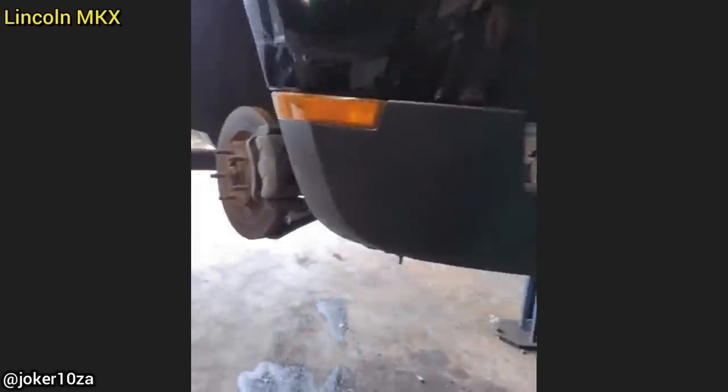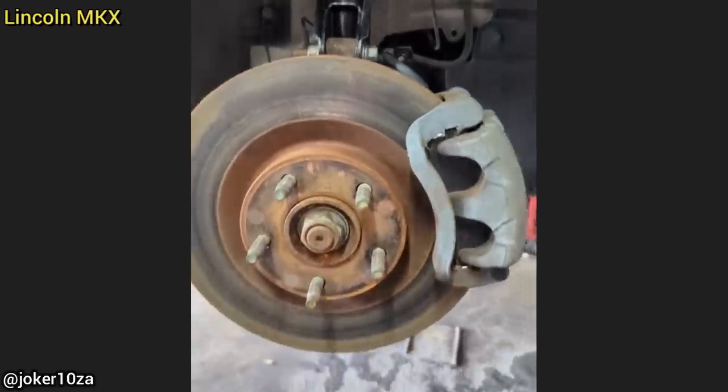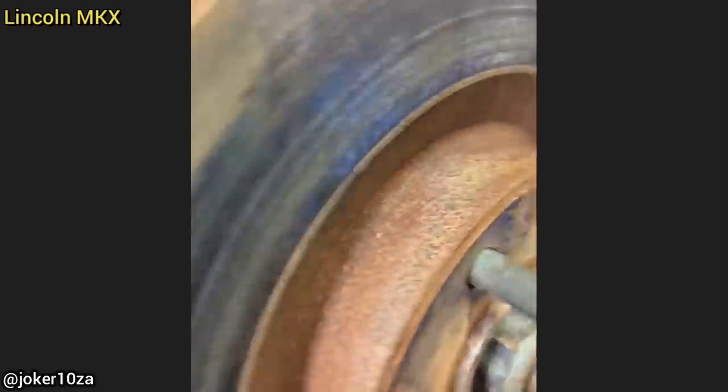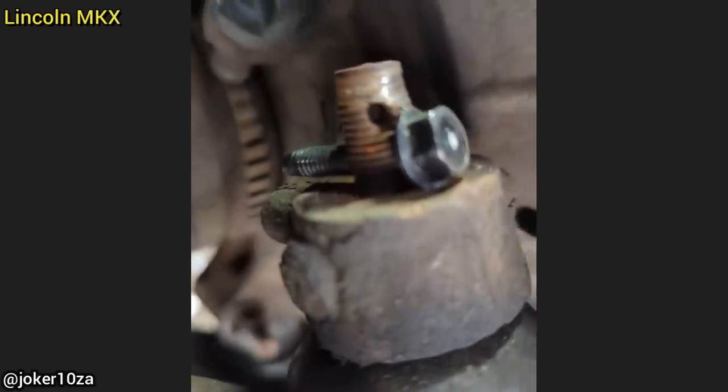This customer had recently purchased this SUV and brought it in as they said the steering seems off, and it had just recently had some work done before they bought it. Whoever did the work damaged the threads for the outer tie rod end and did this — I've never seen anything like that before.